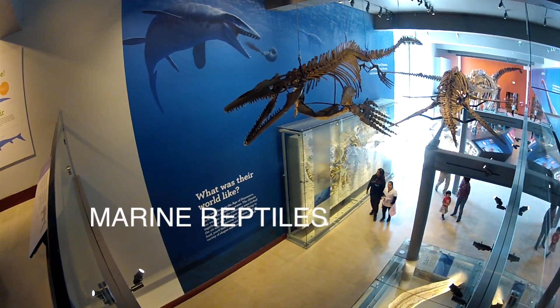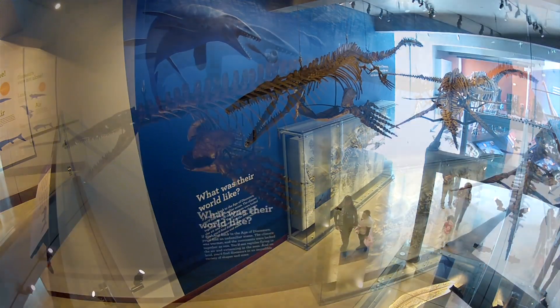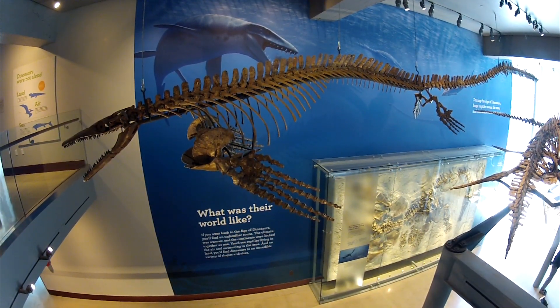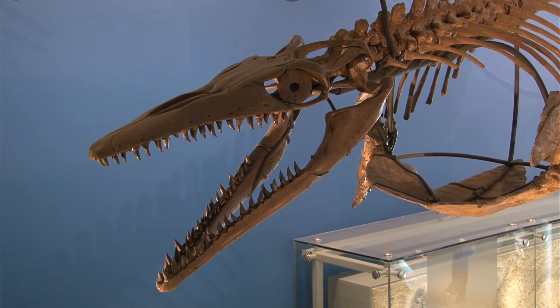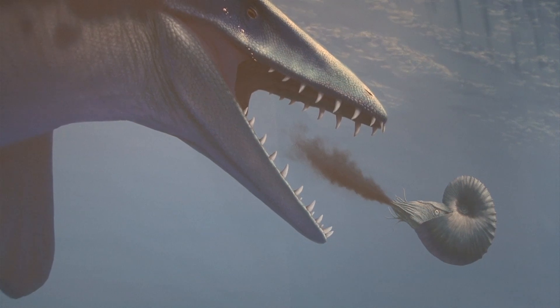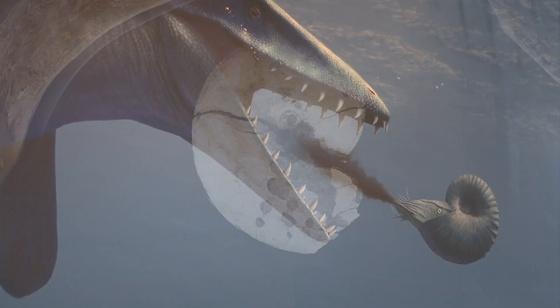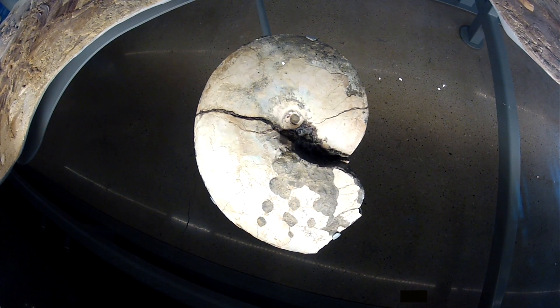Giant marine reptiles like these swam in late Mesozoic seas. This mosasaur specimen was found in marine deposits in California's Central Valley. The painting shows a mosasaur attacking an ammonite. Ammonite fossils sometimes show mosasaur bite marks.